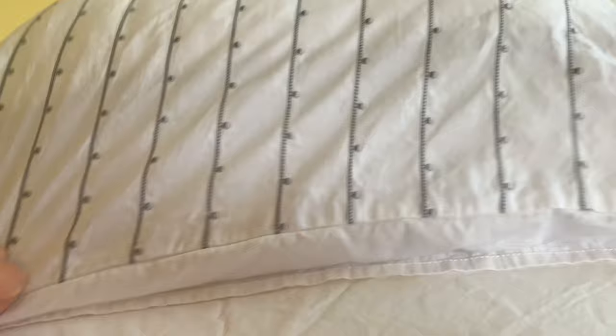You can tuck the pillow inside the pocket — it's kind of hard to see, but you can tuck it underneath. That gives you a nice clean edge and doesn't have the pillow showing through. Those are the Grund sheets; just wanted to show you what they look like.